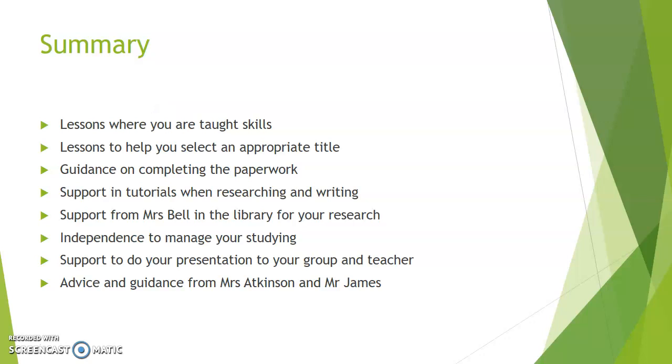To summarise the Extended Project: if you pick to do the EPQ, you will get lessons in the autumn term where you will be taught the skills you need to do this project. You will have a teacher who will act not just as a teacher, but almost university-style as a personal tutor. We will also have Mrs Bell from the library, who helps students deliver their project — she has input into those lessons to show people how to research, how to find different material, and how to reference their projects successfully. She's there throughout the year for advice and guidance on all aspects of the research.